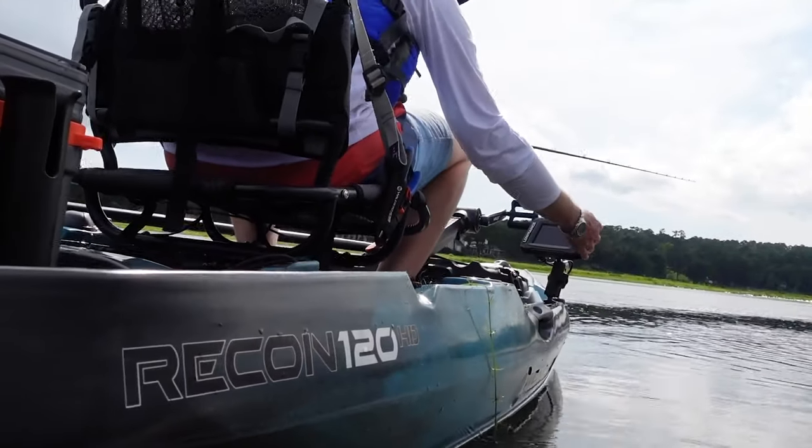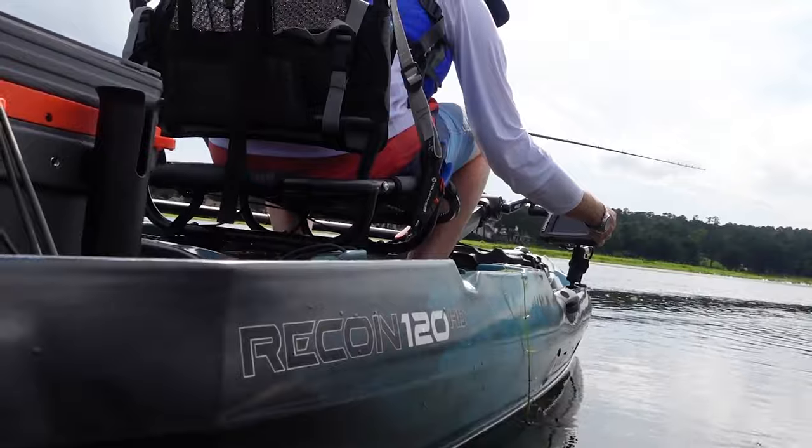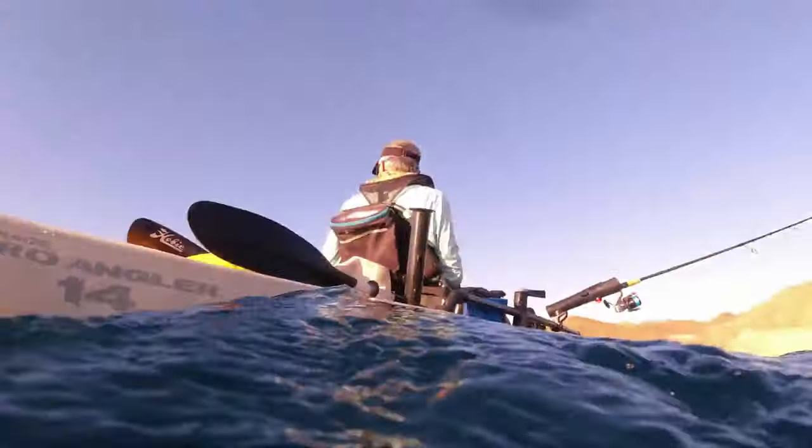What's up guys? It's Jay with Bearded Dad Fishing, and today we're talking about five pedal kayaks under $2,500. With so many options on the market today, it's easy to get overwhelmed with high-priced, high-budget kayaks. But there are at least five options under $2,500 and we're going to talk about those today.